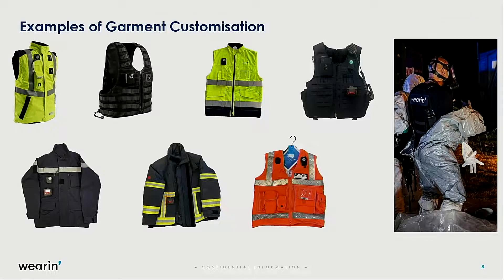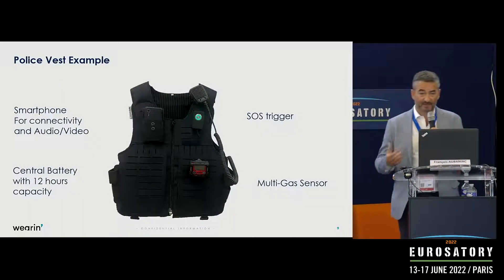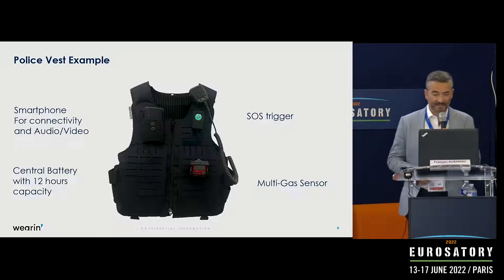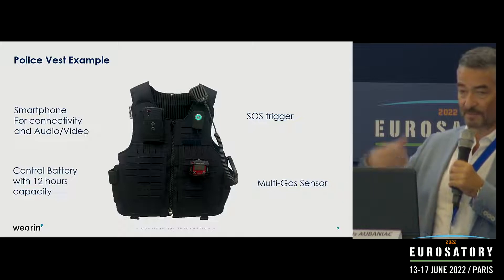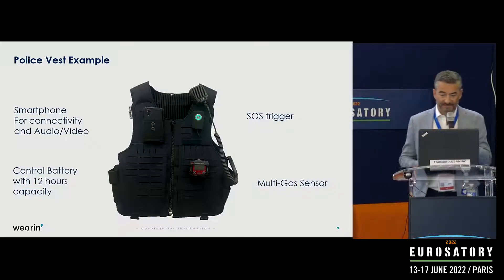Here are a few examples of garments we have customized, addressing different sectors: maintenance, airport services, security, police, firefighters, and railway maintenance. For the police, we developed a specific vest for units in Switzerland. On this vest you can see a few devices: an SOS trigger for active alarms, a multi-gas sensor to monitor gas emissions, and a smartphone used to provide connectivity as well as live video and audio feeds. Inside the vest is the central battery that powers the whole solution.